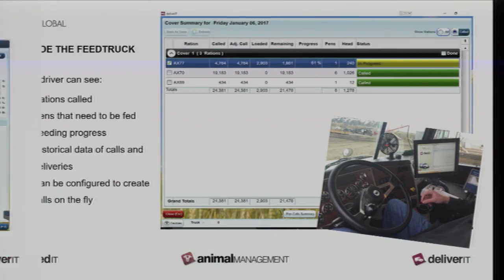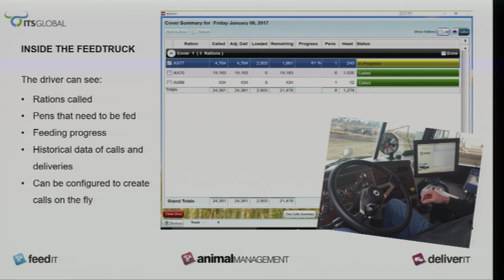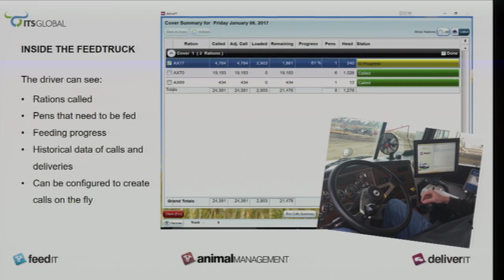When I'm in the feed truck, this is the screen that comes up and it tells you what's been fed, what needs to be fed, where you are, where you need to go. And if you go over on a ration or an ingredient, the computer recalculates it so your rations aren't out of balance. Before this, if you went over 150 pounds on your barley, most guys just carried on. This just recalculates it.